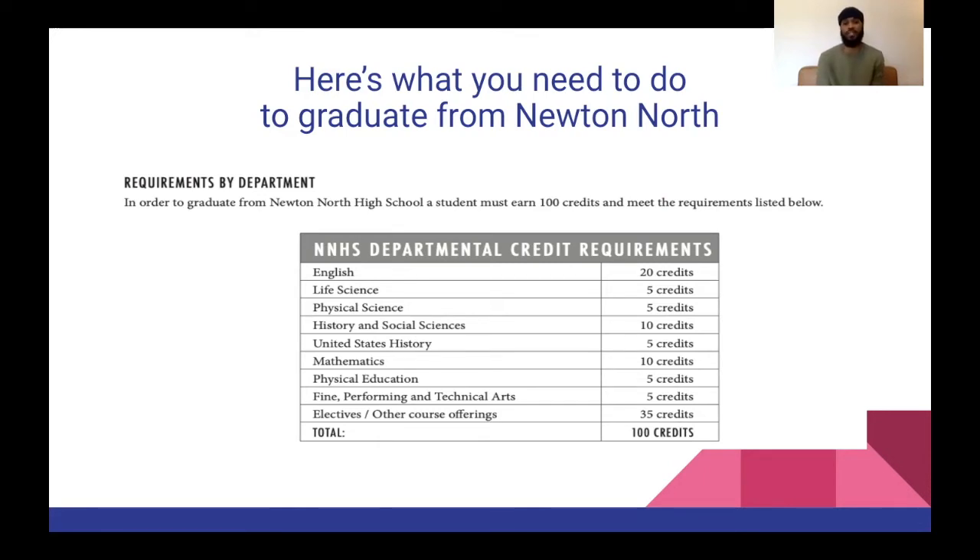Fine performing arts and technical arts classes require five credits as well. That's anything ranging from CTE classes, more hands-on classes like robotics, engineering, any music or art classes. And electives — that's 35 credits — which could be anything from world language classes, some TA classes in the future, and things of that sort.